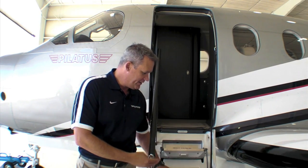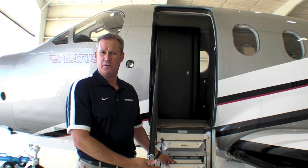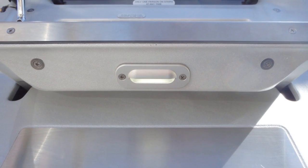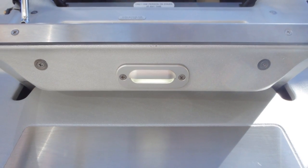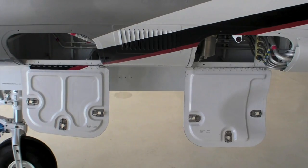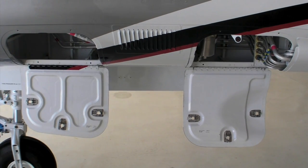A couple other unique features about the door. One is the stairs are solid milled billets of aluminum as opposed to welded or extruded or riveted pieces of metal. The door is completely counterweighted, so it's very easy to close from inside. So we're looking at the forward access compartments on the PC-12.